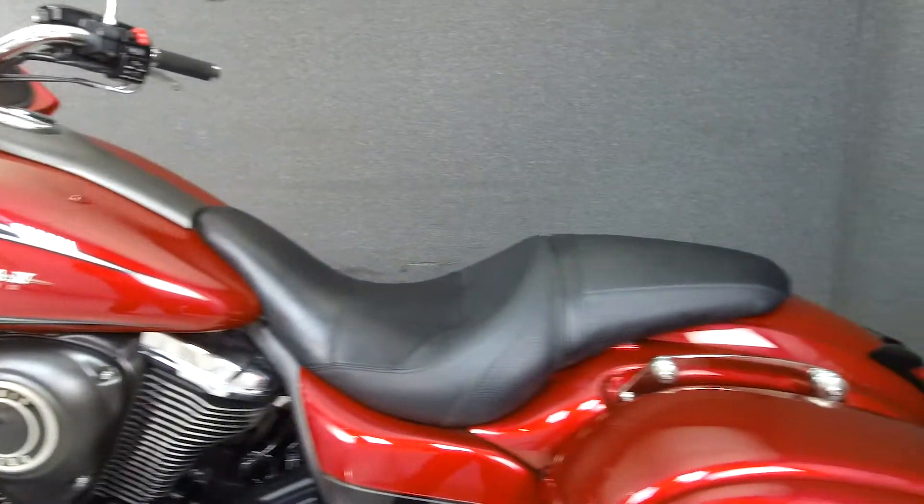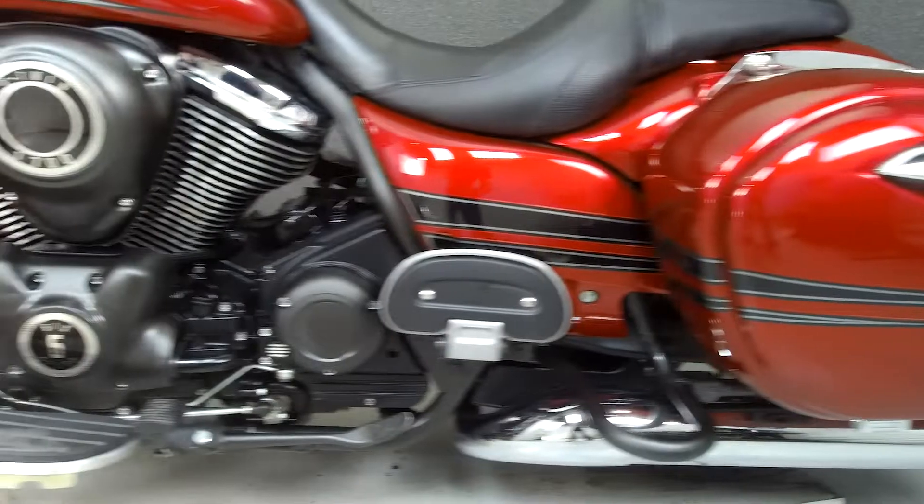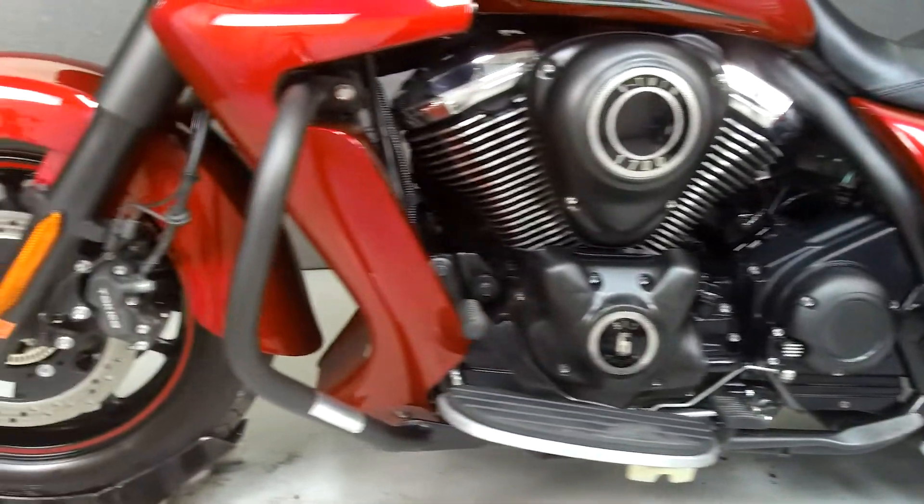This bike comes equipped with a multi-function two-speaker stereo system, cruise control, and ABS. It has been upgraded with quick-detach backrest hardware and a windshield.